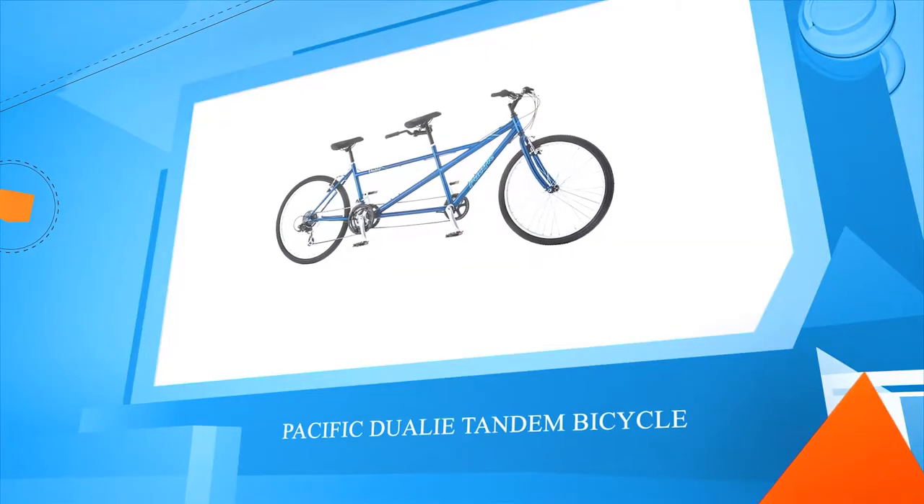Number 3: Pacific Dually Tandem Bicycle.